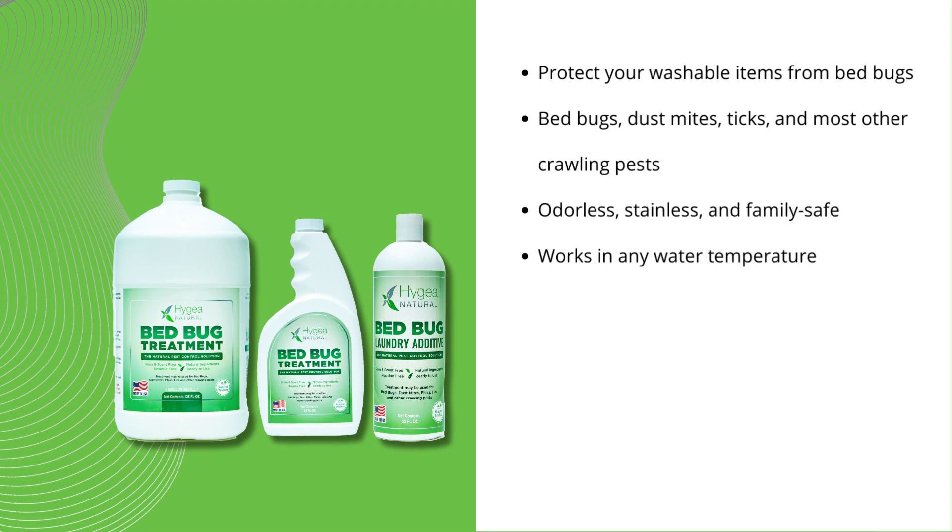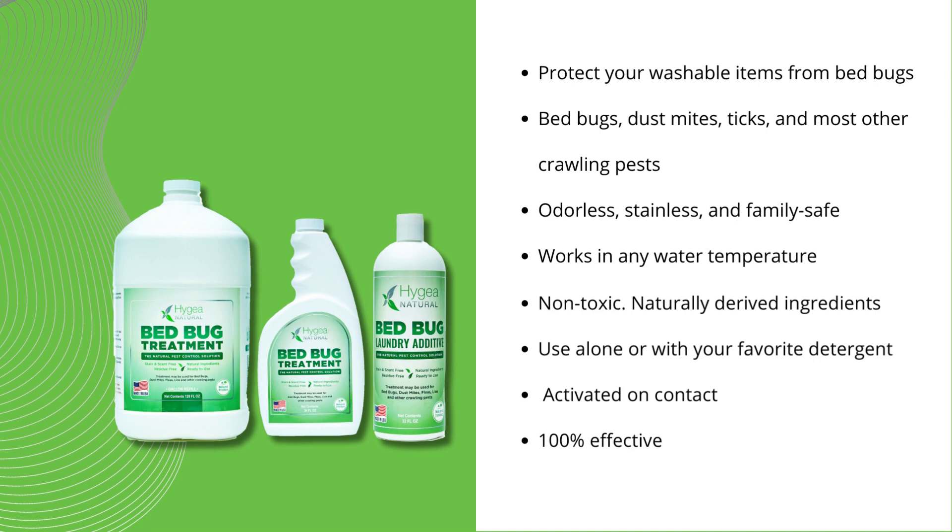Spraying alone will not get rid of an infestation. Bed bugs hide in your clothing, curtains, and linens. You need a well-rounded approach.